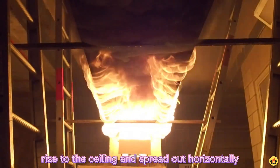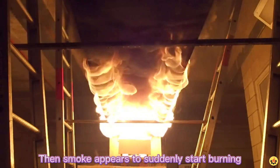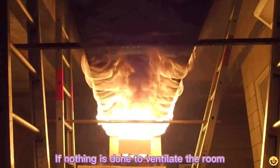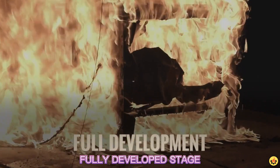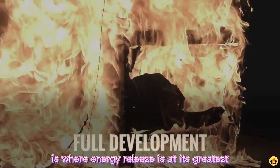Rollover occurs when ignited fire gases or incompletely burned fuels rise to the ceiling and spread out horizontally, then the smoke appears to suddenly start burning. If nothing is done to ventilate the room or cool the air, this condition leads to flashover.